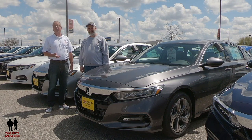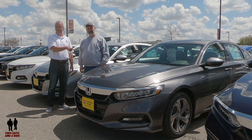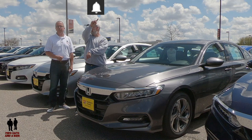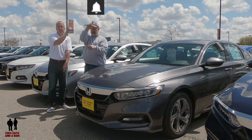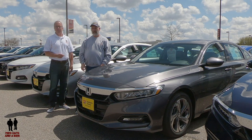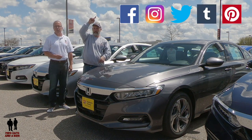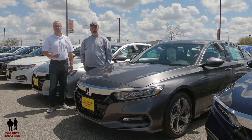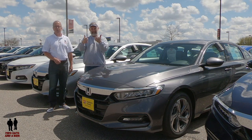If you're new to our channel, please take a moment, hit that subscribe button and always tag that bell at the top because that'll give you a notification every time we publish a new video. Follow us on Facebook, Twitter, Instagram, Pinterest, WordPress — you name it, we're out there. Please like our video and comment below and let us know how we're doing.